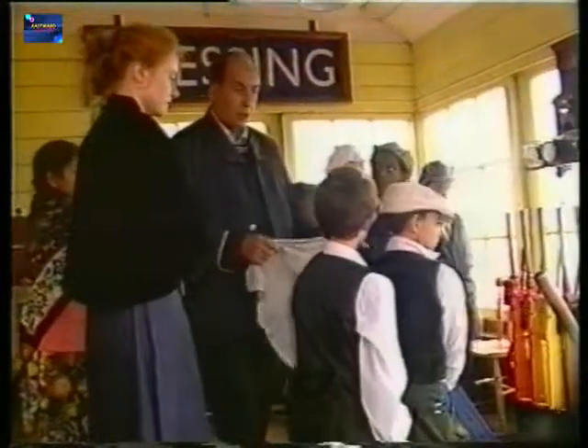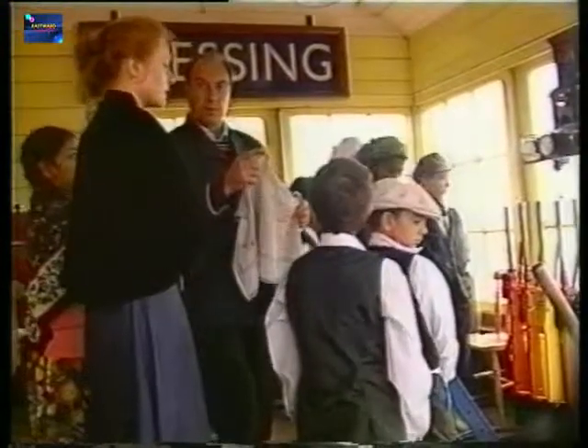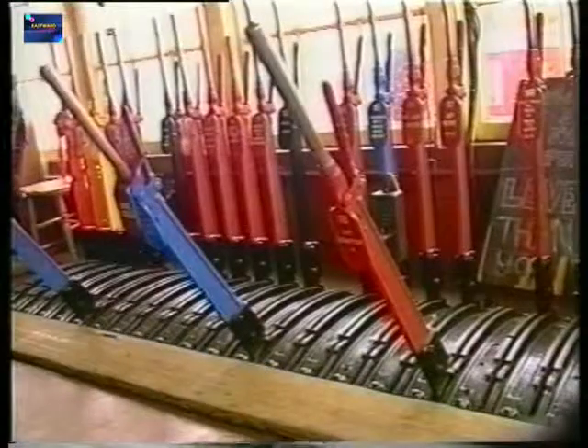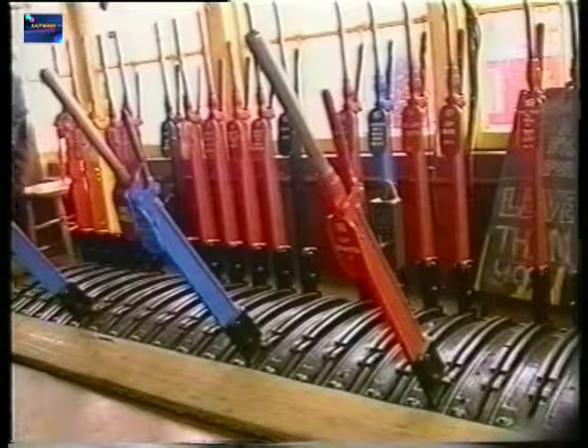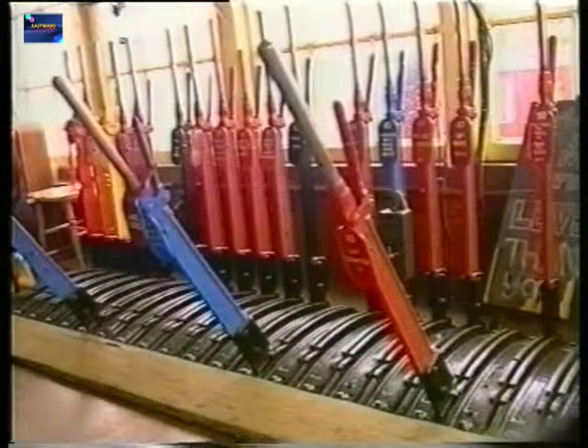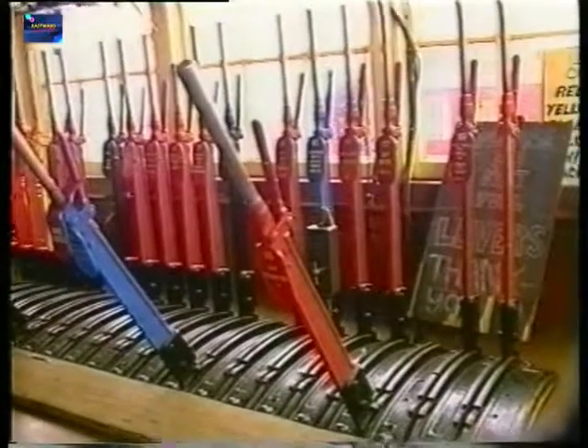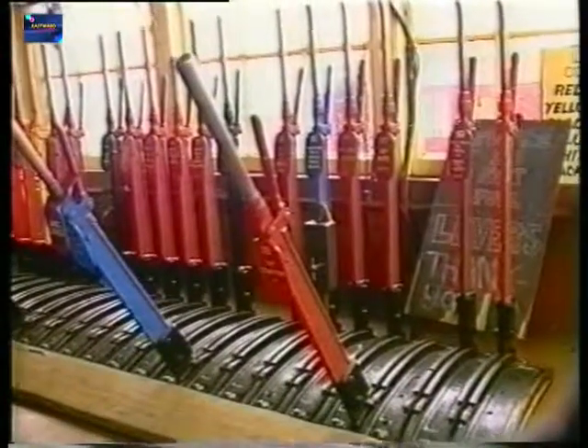For others, a chance to climb into the line's signal box to see behind the scenes. For these young minds, this is a chance to see basic engineering in action. On this railway, electronics have no part — it's all down to levers and metal rods to control the signalling.